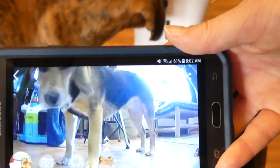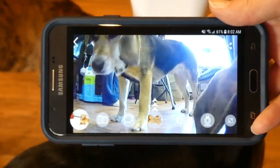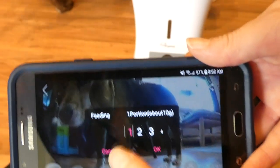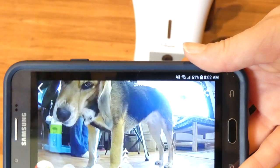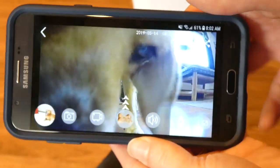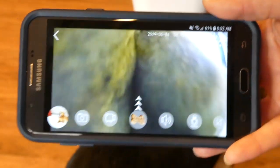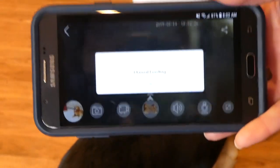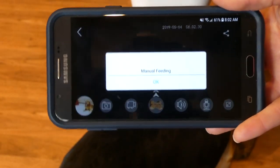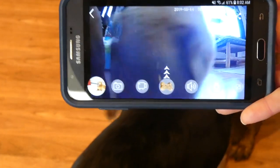Other automatic feeders or treat dispensers have a louder speaker and I like that it gets your dog's attention. Thor wants some more food so I'm going to dispense again, and you can hear that bark — it's not super loud. If your dog is in the same room as the feeder he'll probably hear it no problem, but if he's in a different room he may not be alerted.